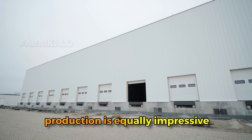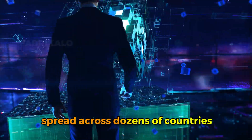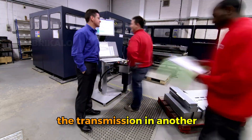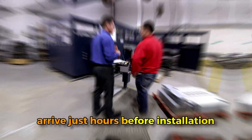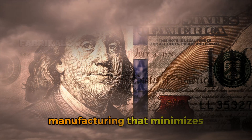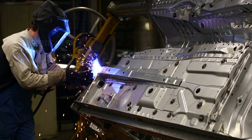The supply chain supporting this production is equally impressive. A single vehicle contains components from hundreds of different suppliers spread across dozens of countries. The engine might be built in one country, the transmission in another, electronics from a third, and all of it converges at the final assembly plant with timing so precise that parts often arrive just hours before installation — a logistic strategy called just-in-time manufacturing that minimizes storage costs but requires flawless coordination.